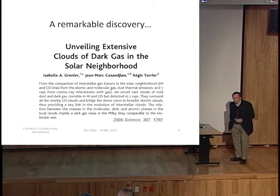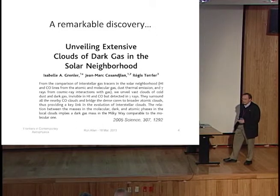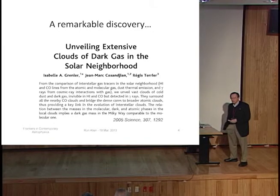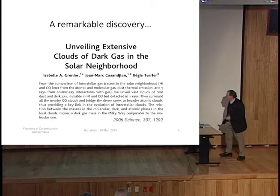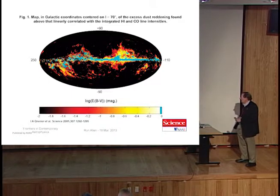Here's the first result I want you to consider, which in my personal opinion is a remarkable discovery—now getting on to be eight years old, but I'm still astounded when I read it. These workers took observations of the interstellar gas tracers I mentioned: HI and CO lines from atomic and molecular gas, the dust thermal emission, and gamma rays from cosmic-ray interactions. They have evidence in this paper for vast clouds of cold dust and dark gas invisible in HI and CO and detected in gamma rays. These surround all nearby CO clouds and bridge the dense cores to broader atomic clouds, providing a key link to the evolution of interstellar clouds. This is from Grenier et al. published in Science.